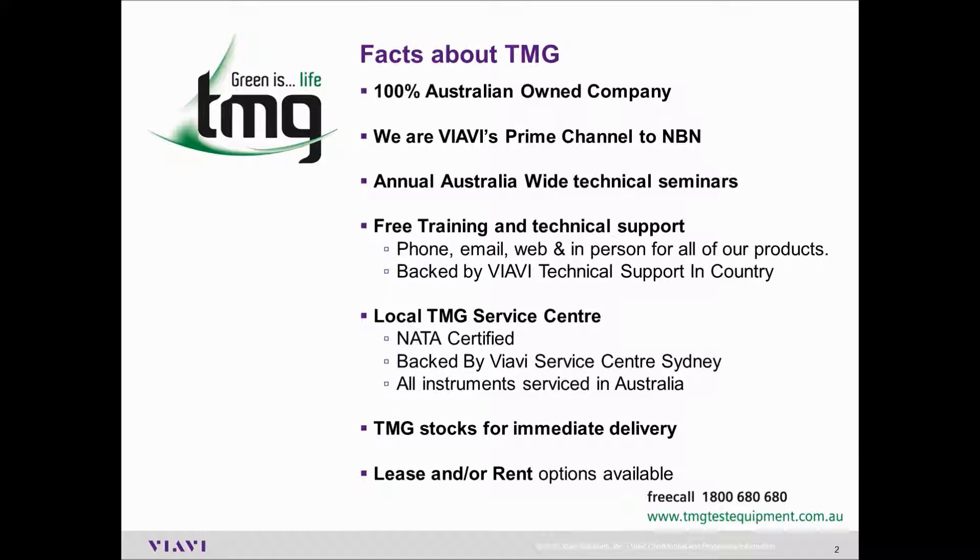TMG is a 100% Australian-owned company. We are VRV's prime channel to the NBN. We offer annual Australia-wide technical seminars, free training and technical support via phone, email, web and in person for all of our products.